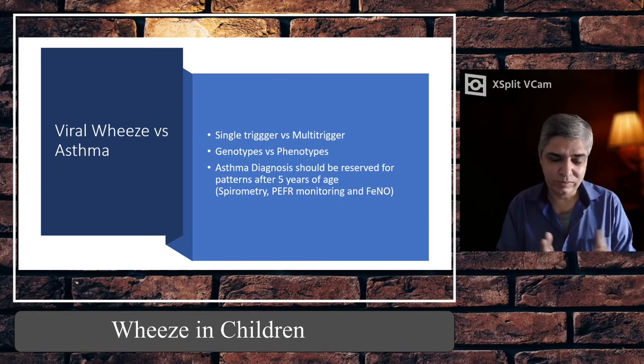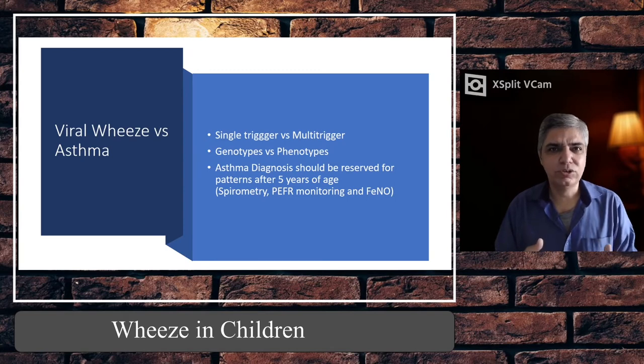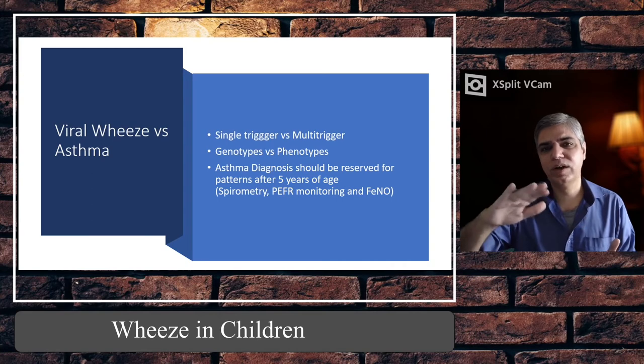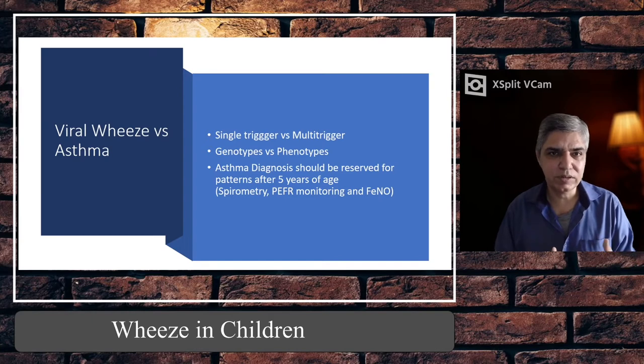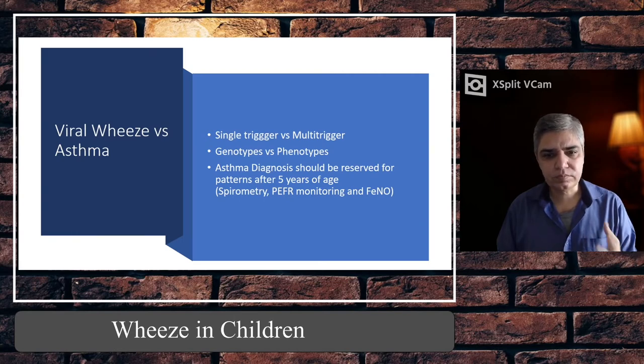Bronchiolitis has no specific treatment — you treat conservatively. If sats are low, treat with oxygen; if doing very badly, put them on high-flow or nasal CPAP. The disease graph goes up for the first three to five days and then comes down. All you can do is saline drops and feeding support. We only admit if feeding is less than 75%, if there is a complex past history like congenital heart disease or prematurity, or if sats are below 92%.